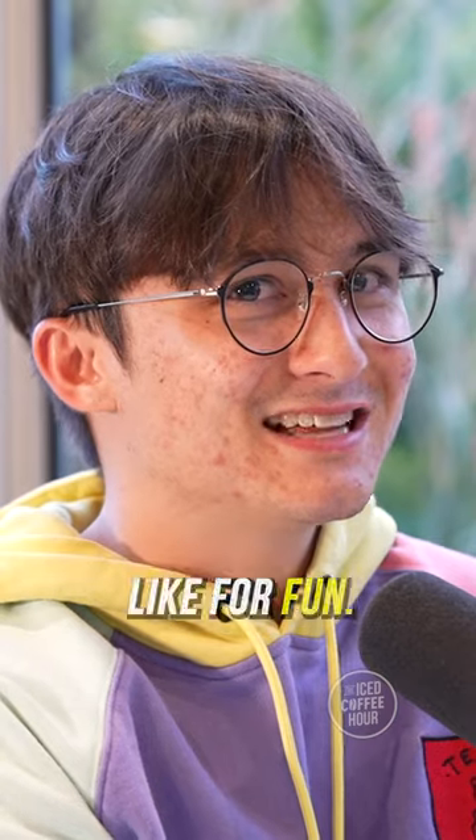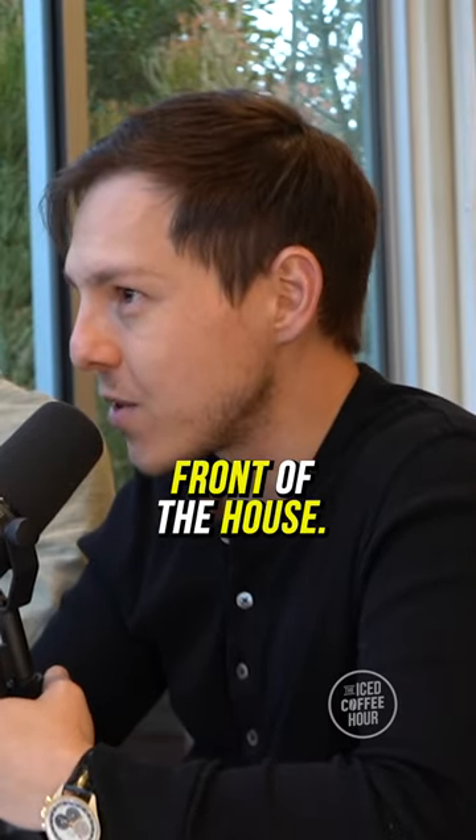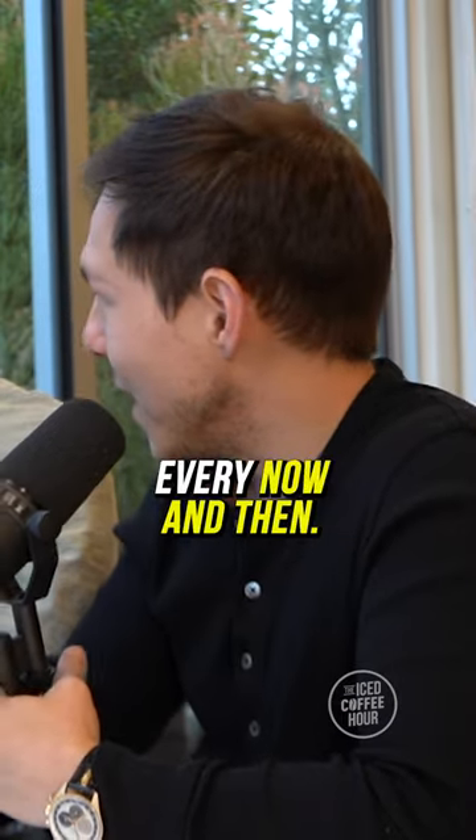The people who buy those are weird, unless it's like for fun. I was tempted to get one — I thought it'd be fun to park it in front of the house. Everyone comes up and they're like, oh, he's got a cop car out front. And then I drive it every now and then.